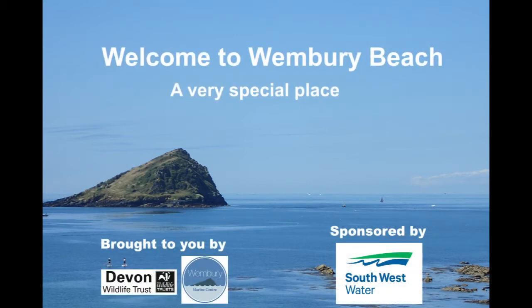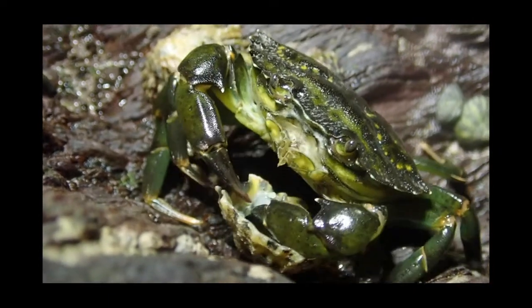This is Wembrey Beach in Devon, a very special place. I'm Chris the shore crab and I live in the rock pools here.